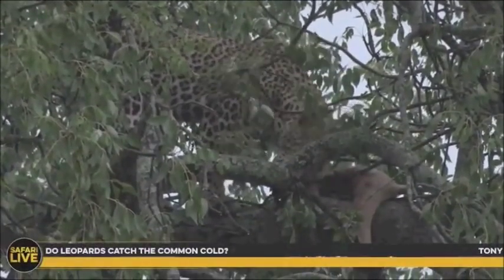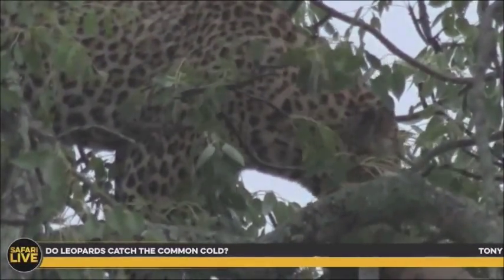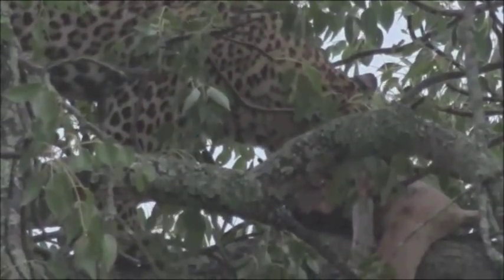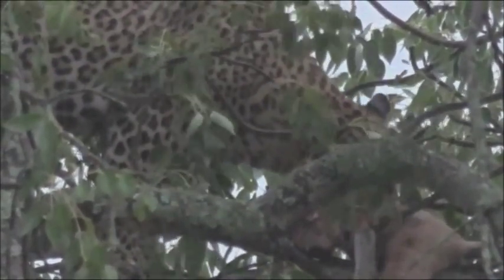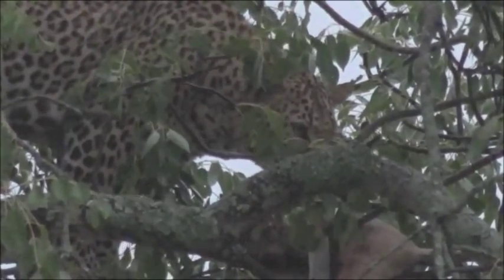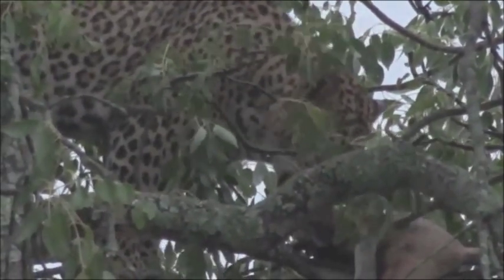Tony, you're wondering if a leopard can catch a common cold — no, not really. We as people are more susceptible because we've taken medication for a long time which has weakened our immune systems. If leopards could catch common colds it would be very difficult for them to survive — they're out in the elements all the time with no one to help them get better. Their immune system can deal with the common cold just fine. What they do suffer from is TB, which affects their respiratory system — but that generally only becomes a problem in much older individuals.